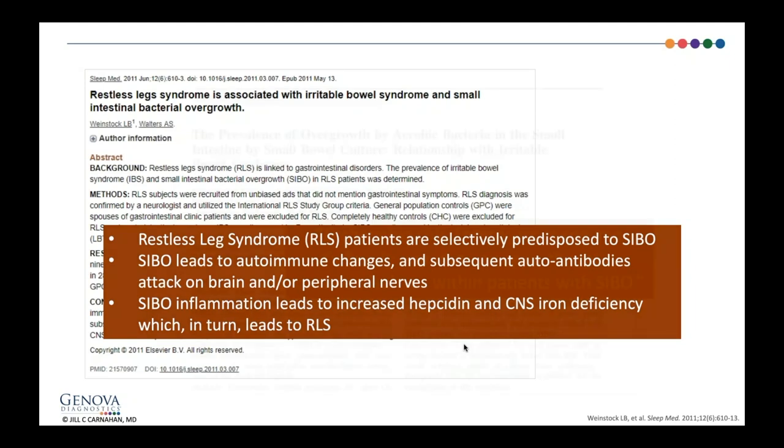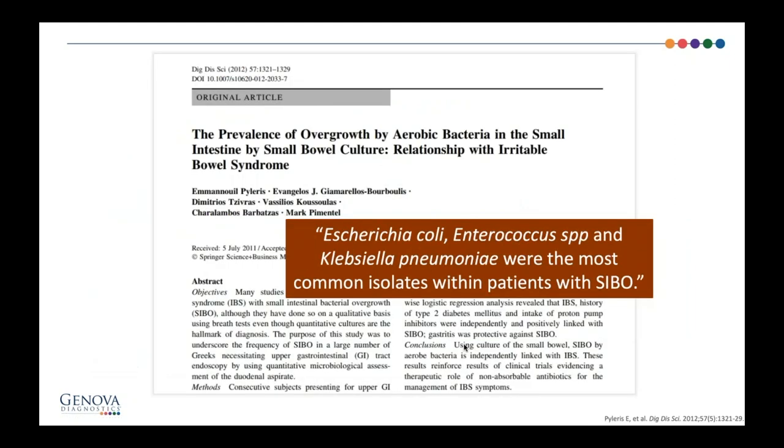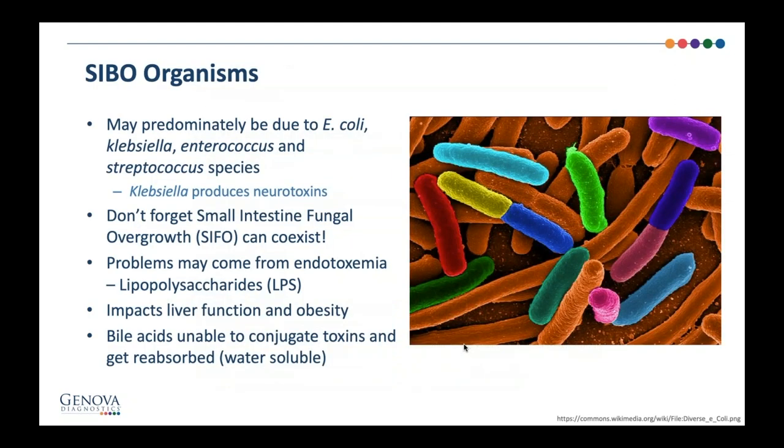The organisms we tend to see are not awful pathogenic organisms — they're actually normal residents, just in the wrong location. E. coli, Enterococcus, and Klebsiella were the most common isolated organisms in patients with SIBO. Don't forget that fungal overgrowth can co-exist. Ways to test for this would be organic acids, and you can also do antibodies in the blood like Candida IgA, IgG, and IgM to help determine if there's a fungal issue. Fungal issues can be tricky because they don't always present on a stool test if they're in the small bowel, and there's no breath test for fungal dysbiosis.